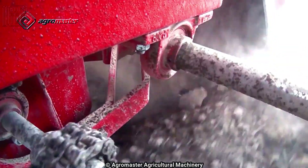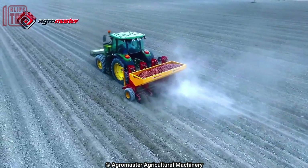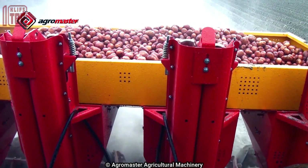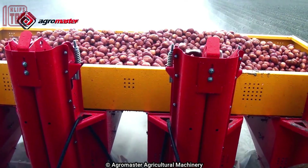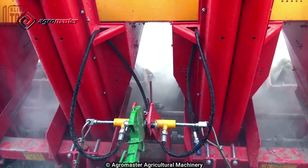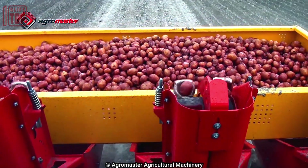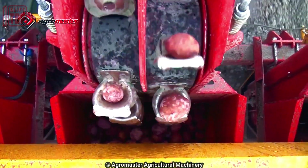The planter consists of a seed hopper, a metering system for controlling seed flow, a distribution system to transport seeds, planting units for seed delivery, and adjustable settings for depth and spacing. Overall, this planter optimizes crop yield, reduces waste, and enhances productivity in modern agriculture.